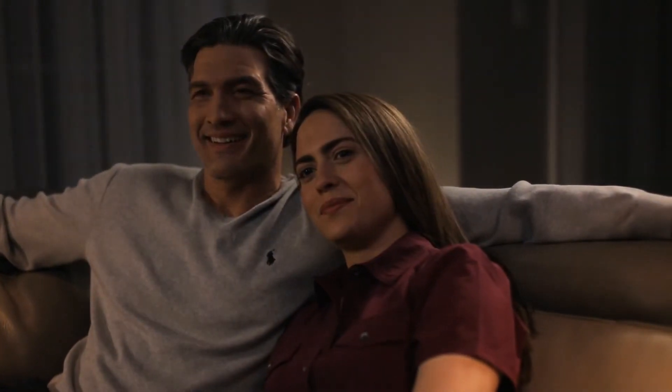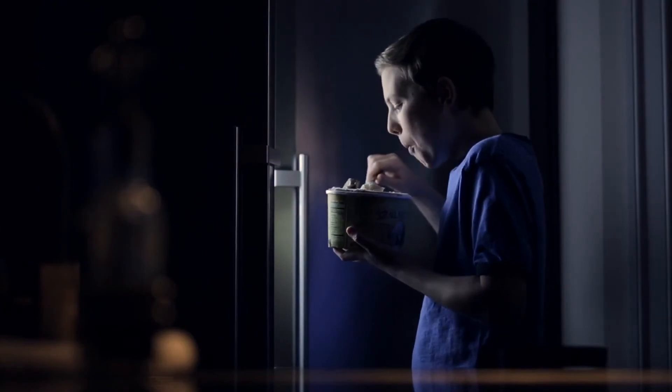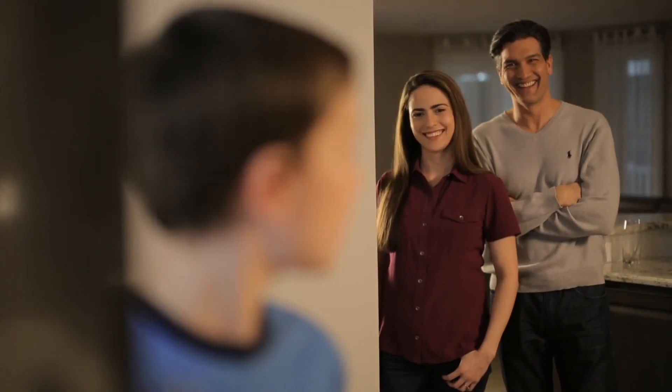My husband loves it and we always have just the right light for whatever we're up to.